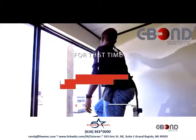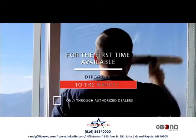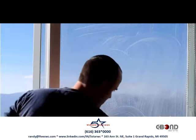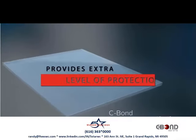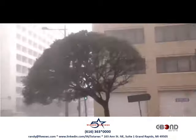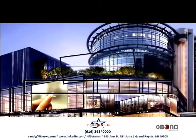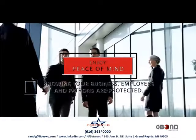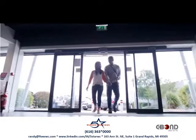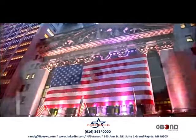For the first time, C-Bond is being made available directly to the commercial marketplace only through authorized dealers. Now you can have an extra level of safety and protection during an intrusion, an emergency, or natural disaster — every second counts. Enjoy the peace of mind knowing your business, employees, and patrons are now protected with the same technology installed at the highest security facilities in the world.